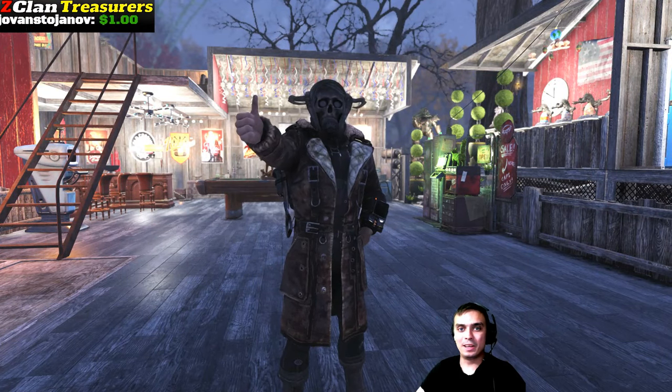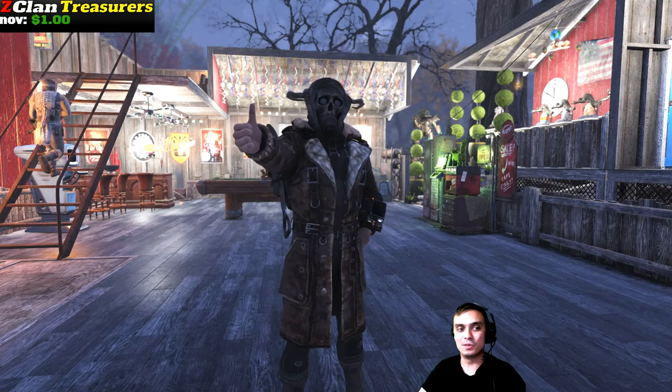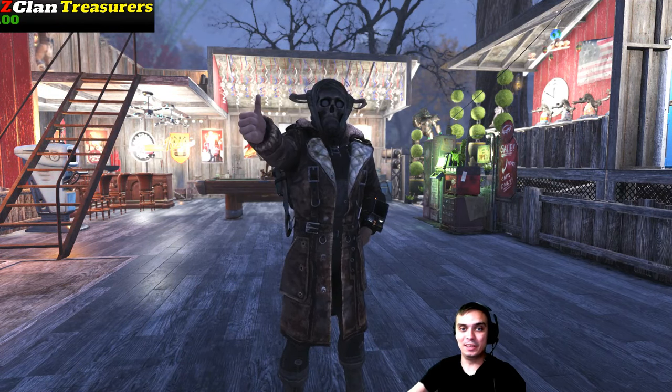Hey, what up Zclan and everybody else. How you doing? Welcome to my Fallout 76 Atom Shop Today video. So let's start wasting time and jump right into the Atom Shop.